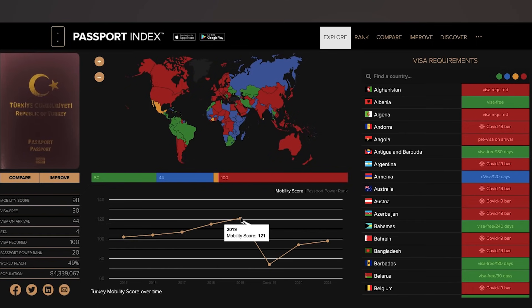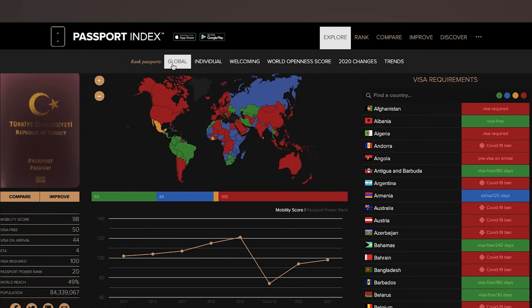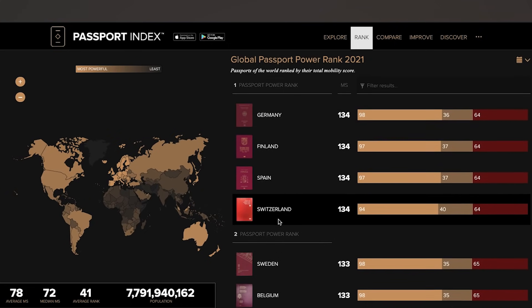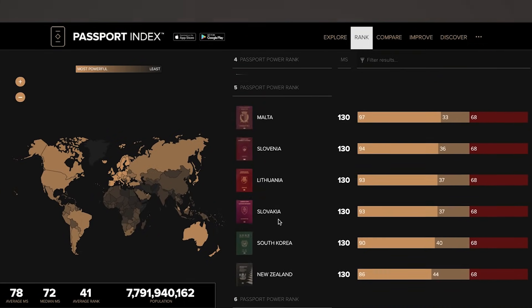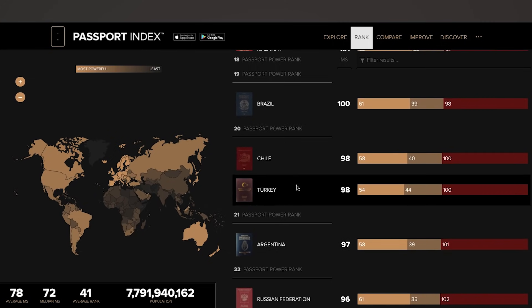The mobility score has a lot to do with the power of the passport. In 2020 it dropped to rank number 74 because of COVID-19, then slightly bounced back up. At the top of the global rankings we're seeing passports from countries like Finland, Germany, and Spain — which is very normal and usual.